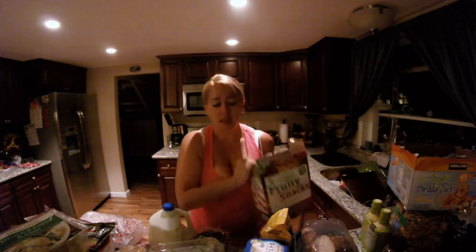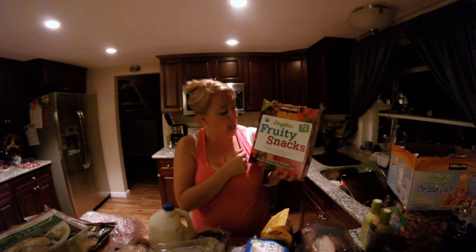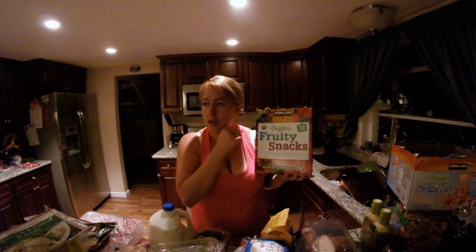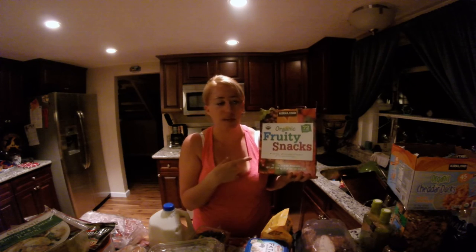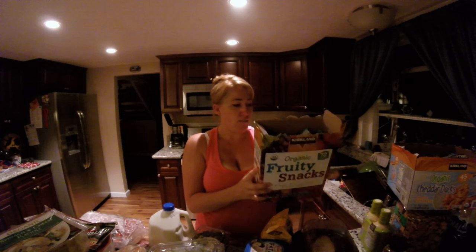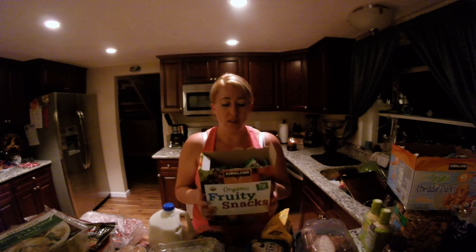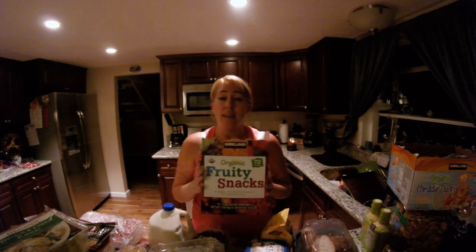Next we have the organic fruity snacks — pretty much something all kids have eaten. There are 72 pouches in the box and the kids love these. We used to get other brands, but I was moving toward more organic options. It's the Kirkland brand, which is a little bit cheaper than name brand products, and the kids love them.